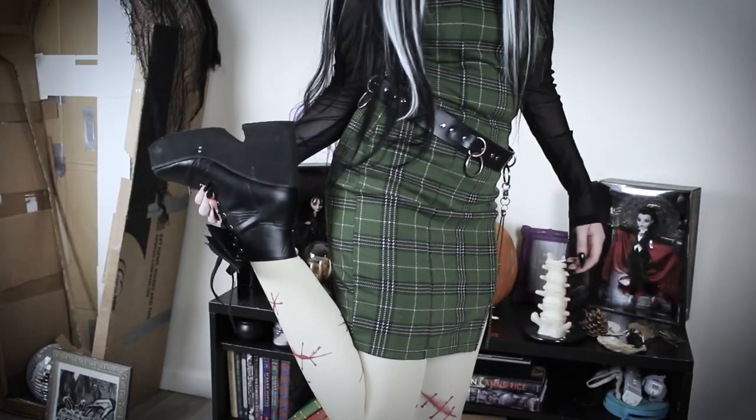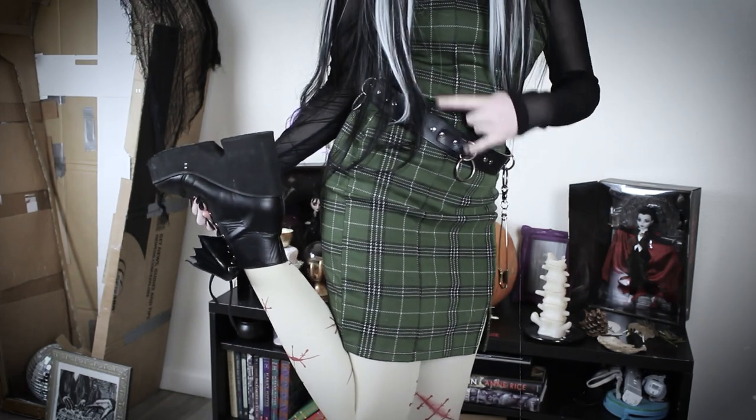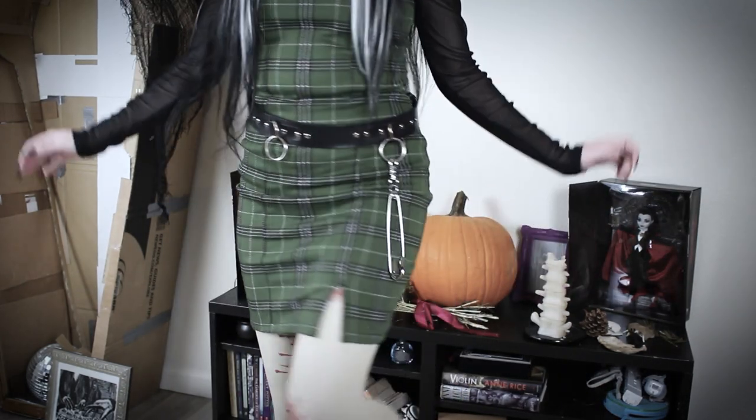I'm wearing platform boots with bat wings on the laces. The brand is Iron Fist and I purchased these from Hot Topic in 2017.